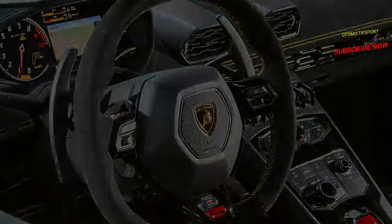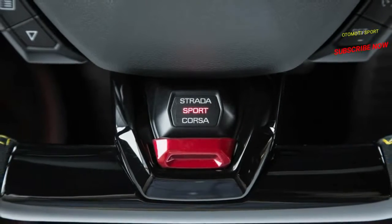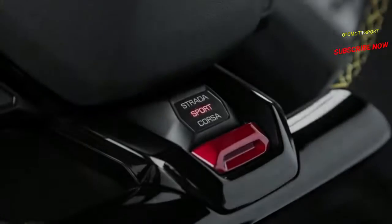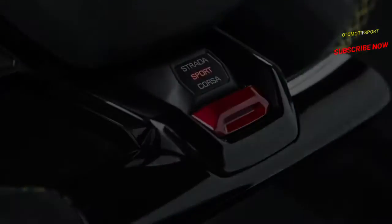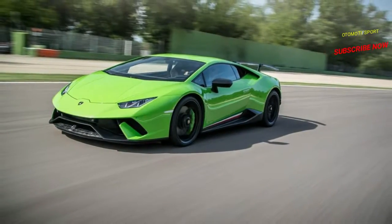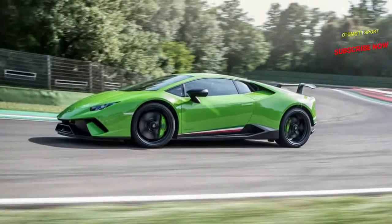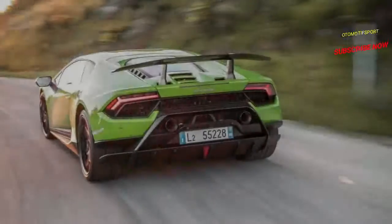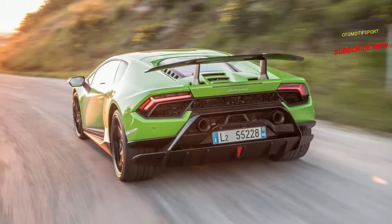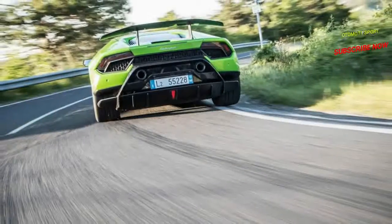Outside the bounds of the track, we switched the Anima to Strada — Italian for road — and comfortably trundled through heavy city traffic. The adaptive dampers are softer in this mode, and while firm, the ride never felt harsh over the relatively smooth Italian roads. Steering effort is lighter and the transmission works in automatic mode, shifting smoothly and allowing the torquey engine to loaf at low rpm, which it is perfectly happy to do.